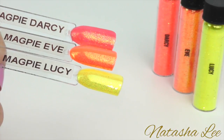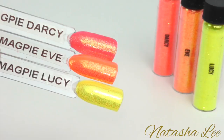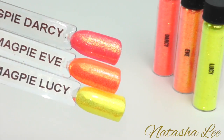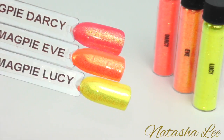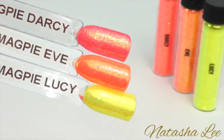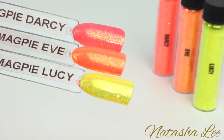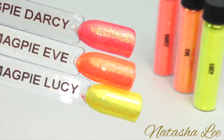Now we move on to our iridescent glitters. First I have Darcy, Eve and Lucy. Darcy is a really beautiful coral, Eve is quite a vibrant satsuma and Lucy is a pure yellow neon. I've applied this over a soft yellow to tone down the colour but if you wanted that true neon vibrancy I'd apply it over a neon polish.